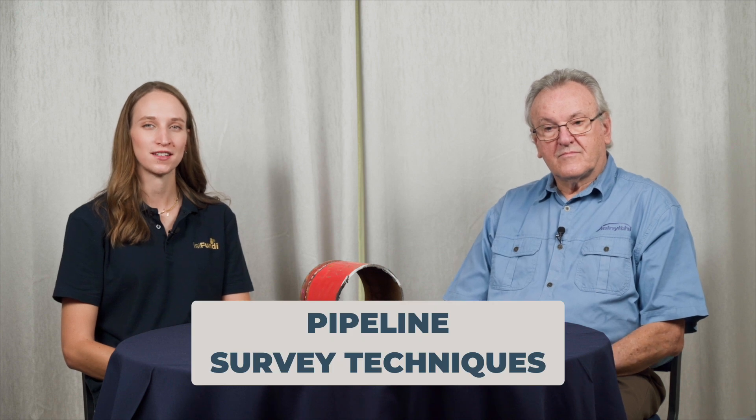Good day and welcome to our mini-series on pipeline survey techniques. Today I'm joined with field expert Neil Webb, and he's here to help us better understand close interval potential surveys. Today we're going to get into how they work, their applications, and what makes them such a critical tool in pipeline integrity surveys.